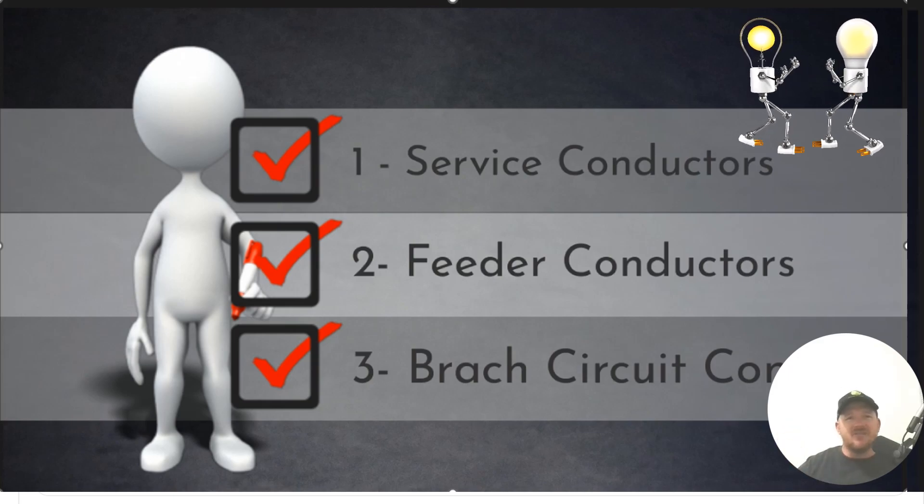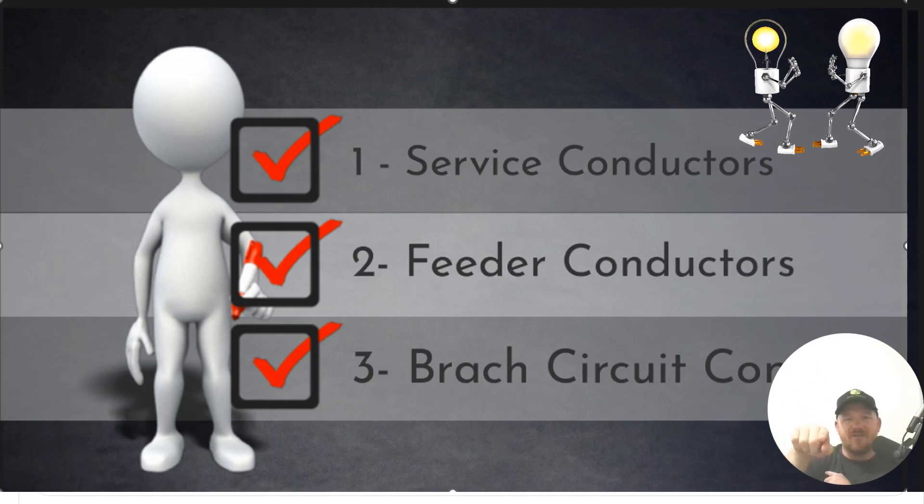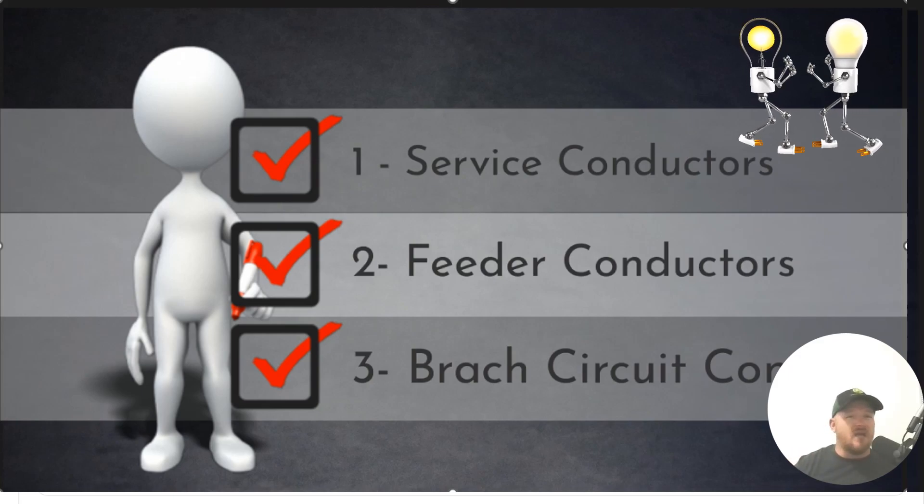Our final type of conductors are branch circuit conductors — they are the final conductors at the last overcurrent device. So from the service riser down to the top of the meter and the main breaker, those are service conductors. From the meter disconnect combo to an interior panel, those are feeder conductors. And from there, wiring lights and receptacles — those are branch circuit conductors.